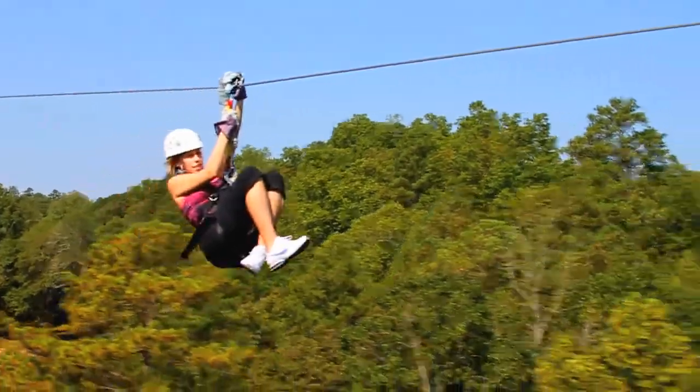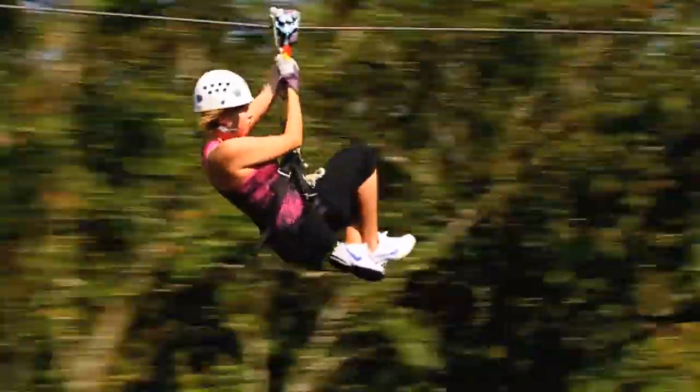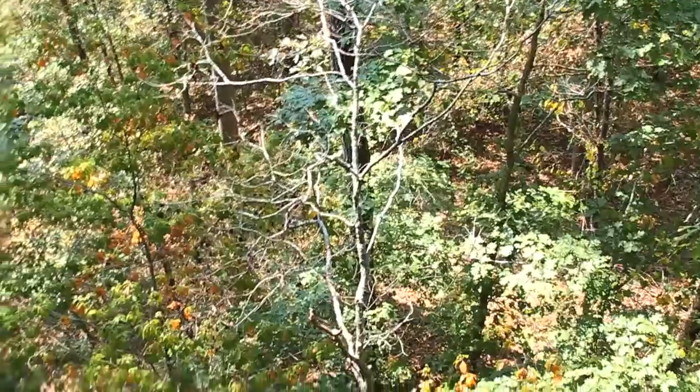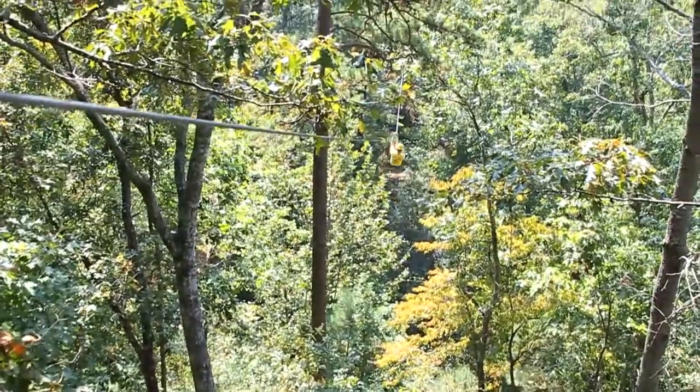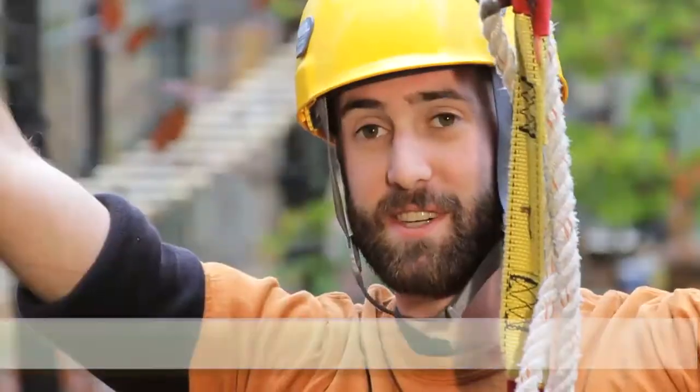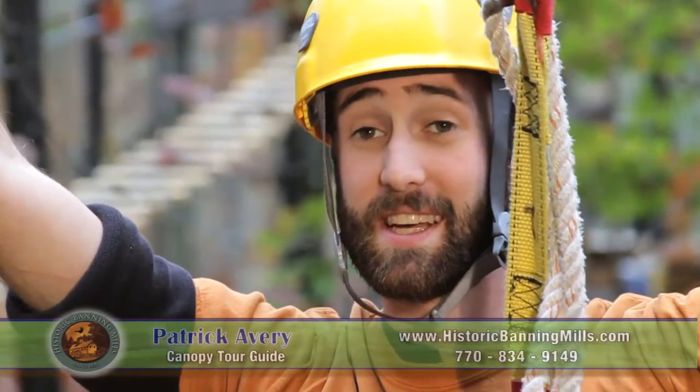At Screaming Eagle Zipline Canopy Tours, you're always on a guided tour, not self-guided. You have guides with you — they go before you, they come in after you, and they're in there with you. They're always making sure you're safe. Two main rules out here are be safe and have fun, and it's in that order. We take it very seriously.